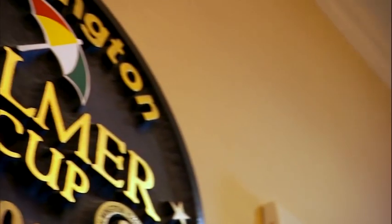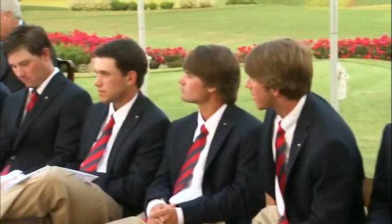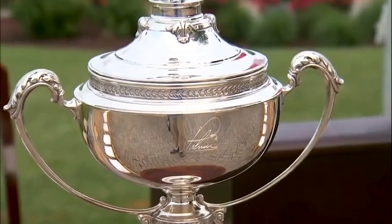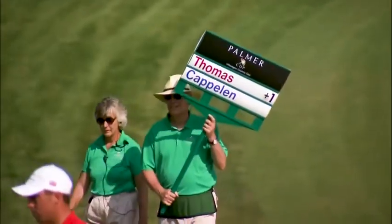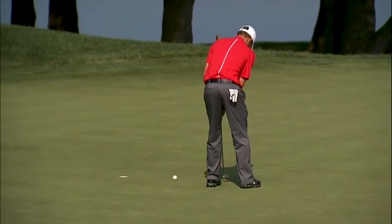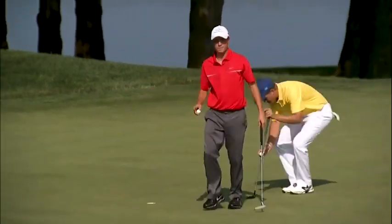Arnie's legacy lives on in the Palmer Cup, a Ryder Cup-style event that pits the best U.S. collegiate players against the best from Britain and Ireland. In 2013, Wilmington hosted the Palmer Cup, and reigning U.S. Open champ Justin Thomas led Team USA to victory. That really gave us a taste of what it would be like to have that caliber of golf here at the club. Even though they were all college students, it was amazing to walk around and watch them play.